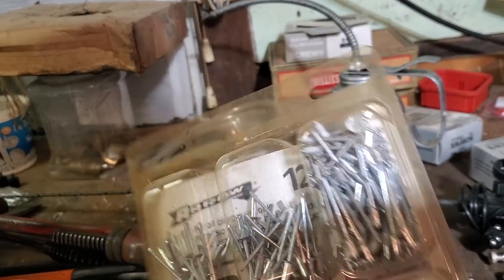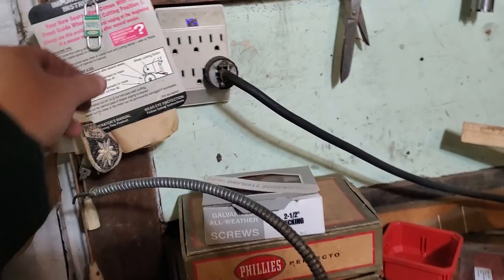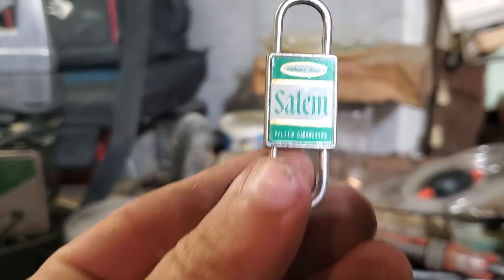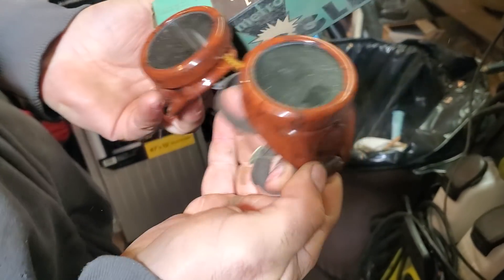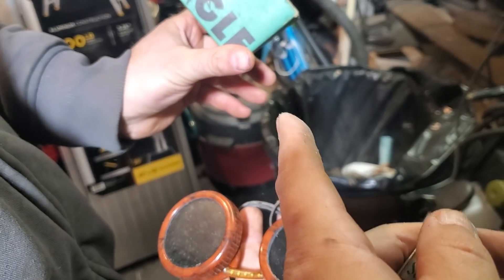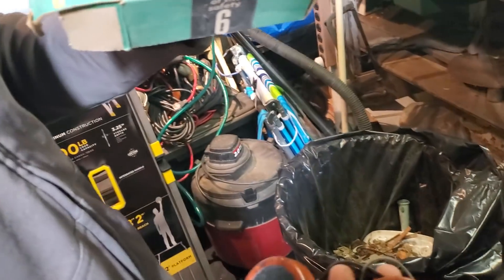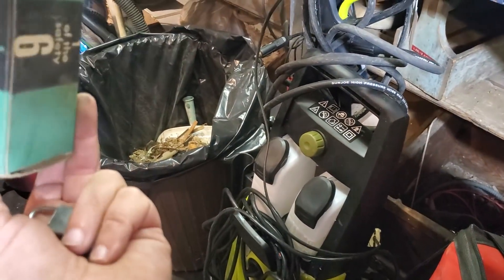He's got old Arrow screws — a lot of people know Arrow from their staplers and staples. Look at this — an old Salem cigarette tin. And inside it — a little Master Lock. This must have come with a pack of smokes. And now he's pulling out safety goggles — Goggle brand, made in the USA, I'm sure, like everything else here. Guys, this is when everything was made homegrown.